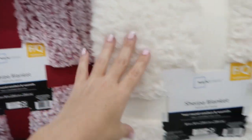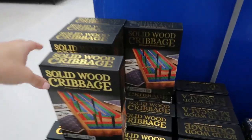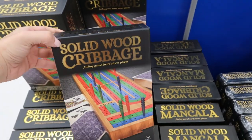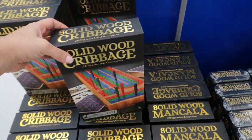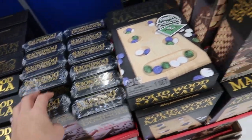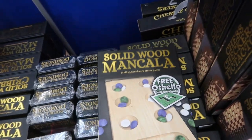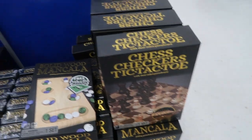The blankets come in red, gray, ivory, and then a tote. These wooden games are available online — they have solid wood cribbage for ten dollars each. They have dominoes and what looks like chess as well.